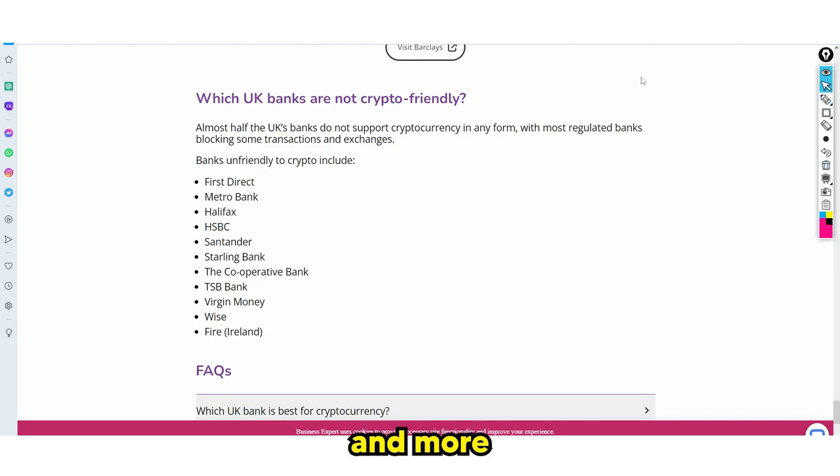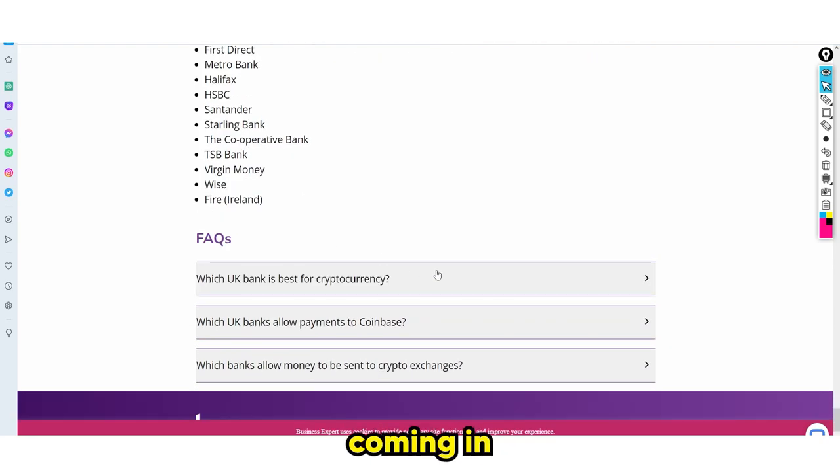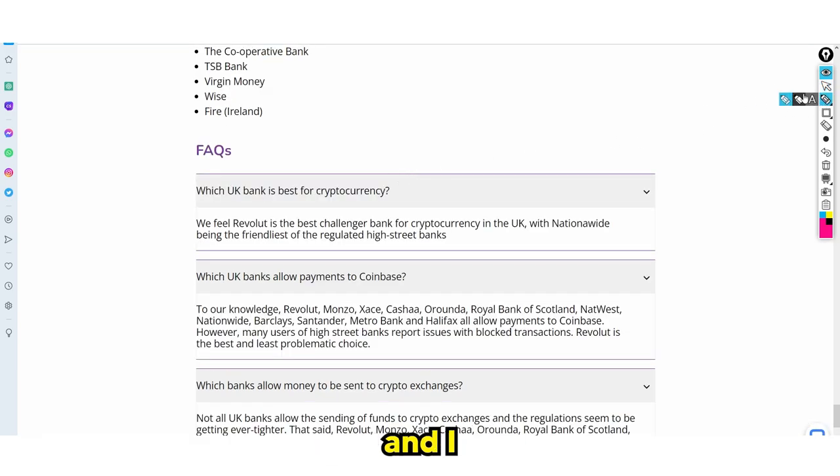Now if this gets updated and more cryptocurrency exchanges get added, or more banks decide to block cryptocurrency purchases — because the laws are very dynamic and will change in the future — I do have a solution for you as well. We need to talk about which banks actually do allow it, because if you bank with Santander or Starling, you might be wondering what your solution is. You could just open a new account, and I'd honestly recommend doing this if you want to purchase crypto. I think crypto is going to be cracked down a lot more, so it makes sense to bank with someone who allows the purchases. This website found that Revolut is the best challenger.